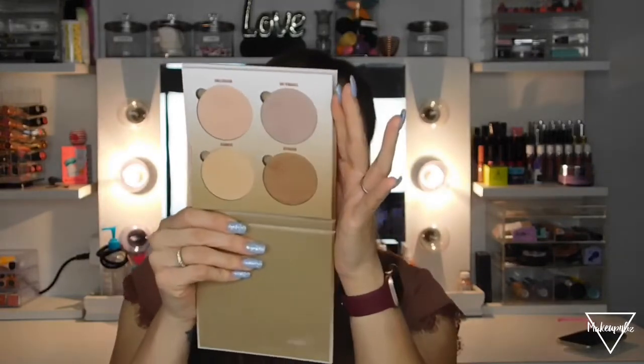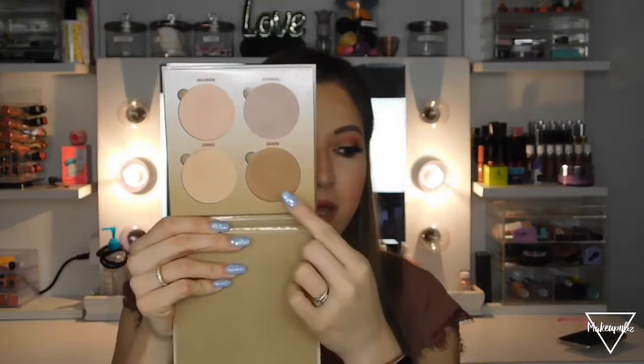So let's get started. I already opened all of these because I swatched them, so I got rid of the boxes to avoid clutter. The first thing I got is this Anastasia glow kit — specifically the Sugar Glow Kit. This one is more for fair to lighter skin tones, though anyone can use it. There are a couple of shades I can wear, and this one right here is such a pretty shade for the eyelid.